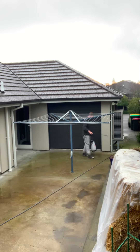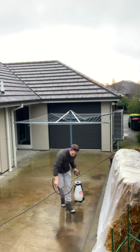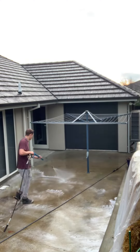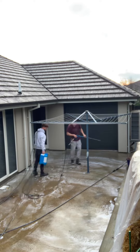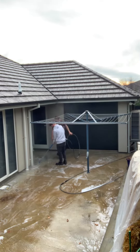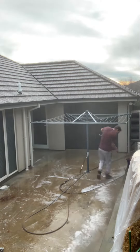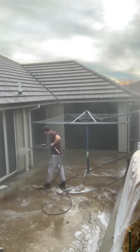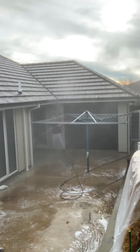Hey guys, welcome back! It's Josh here again with Top-Notch Pressure Washing. Today this customer had their roof cleaned. There was also a small patch of concrete, as you can see here at the back, which came up absolutely spectacularly, as I'm sure you'll agree with the before and afters at the end of this short video.